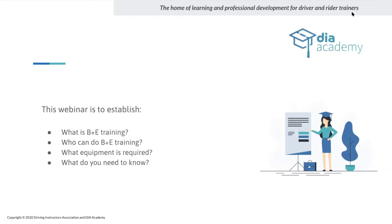We're going to establish who is able to do the training, what equipment is required — where Steve will help us — and what you need to know to get involved with B+E. We'll also cover information required if you become a trainer, test standards, and MTV regulations.